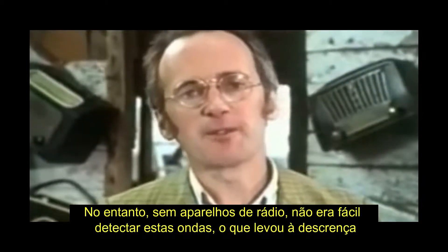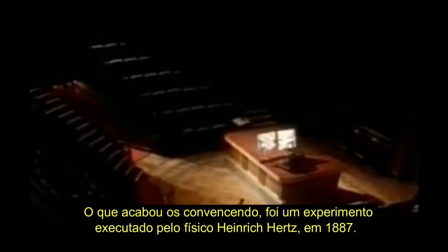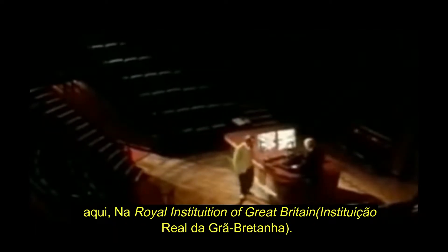Without a radio set, it's not easy to detect these waves, and most scientists didn't believe they existed till just over 100 years ago. What finally convinced them was an experiment performed by the physicist Heinrich Hertz in 1887. It was first demonstrated in Britain by a scientist called Oliver Lodge, here in the Royal Institution.